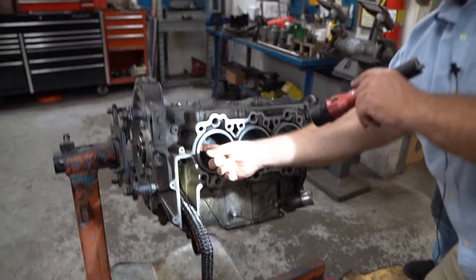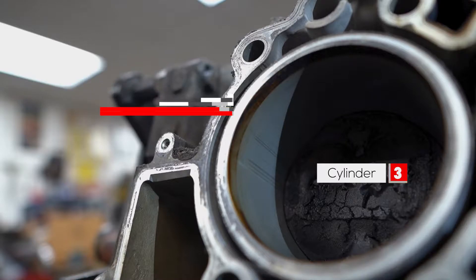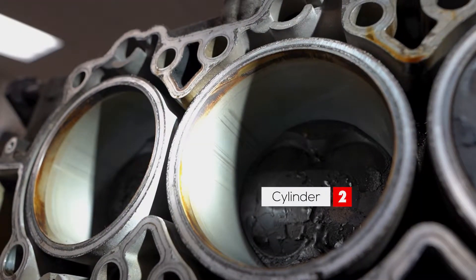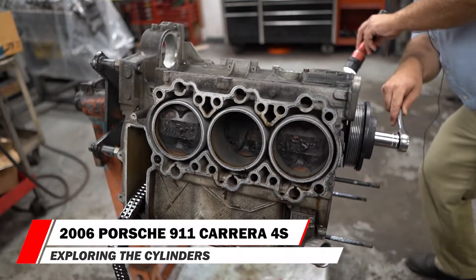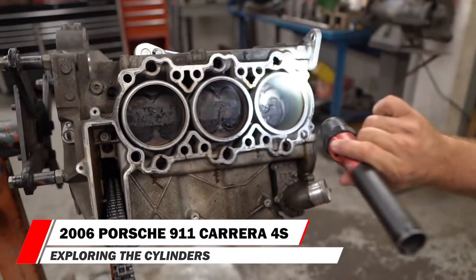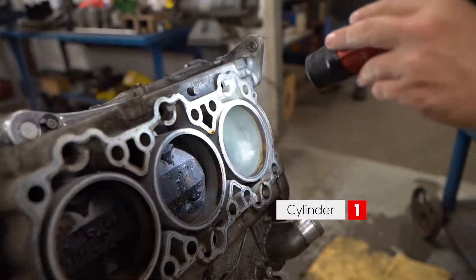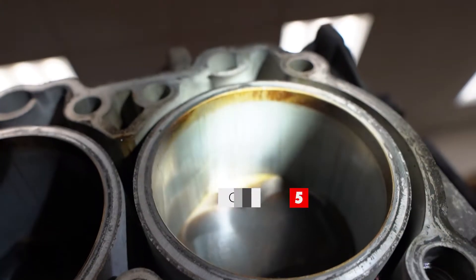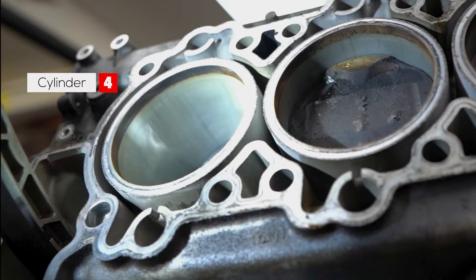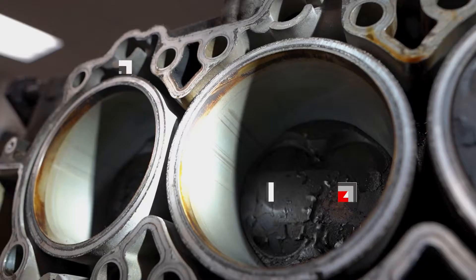Cylinder three is just okay — you can see the scoring but you can't really feel it. Same with cylinder two: you can see the scoring but can't feel it. Now we'll rotate the crankshaft and inspect cylinders one and four. Cylinder one looks and feels the nicest. Ranking: cylinder one is best, cylinder six is the worst, then five, then four. Three is kind of okay, and two and one were just okay.